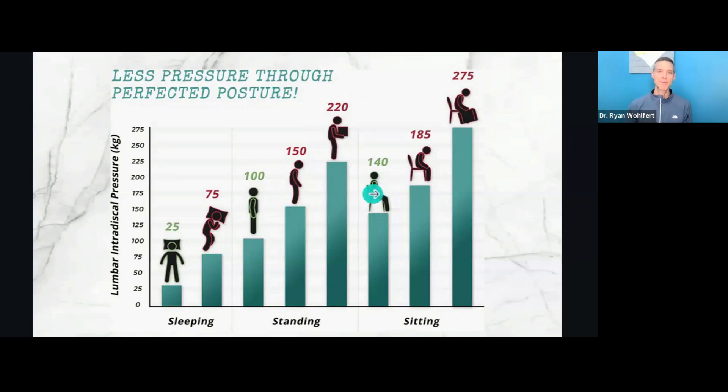You might think sitting takes more pressure off your low back than standing does, but actually it doesn't — sitting increases the force on those discs compared to standing or lying down. And if you're sitting with that forward-flexed posture, like we do so often with daily activities — whether you're on your phone, your computer, or reading hunched over — and then you add a load with extra weight you're holding, that increases it another 175 kilograms of pressure compared to standing upright.